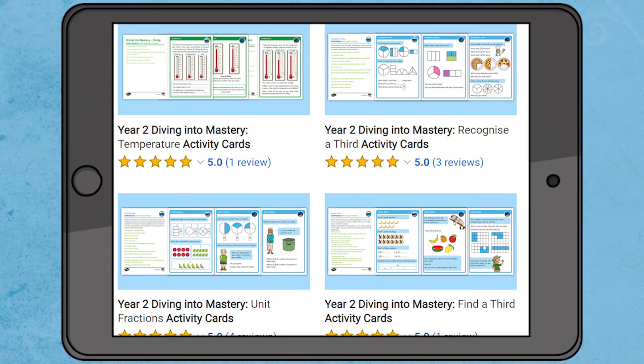So if you're looking for something to support developing mastery in your child, then why not download these Key Stage 1 Diving Into Mastery Maths Activity Cards now. See you next time!